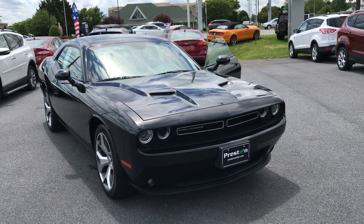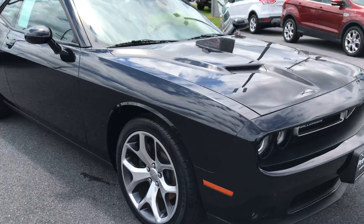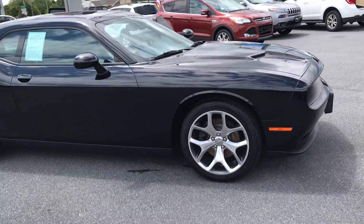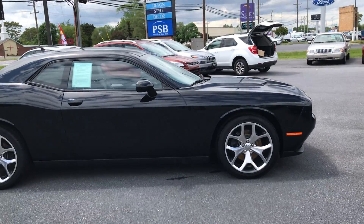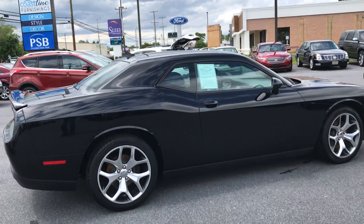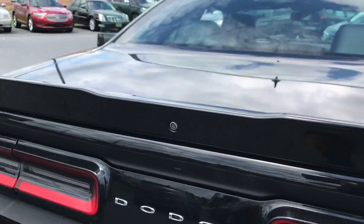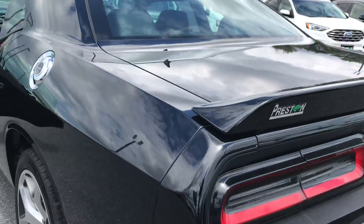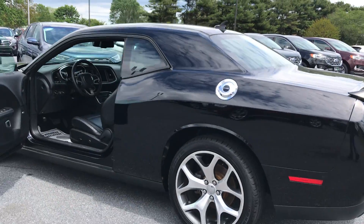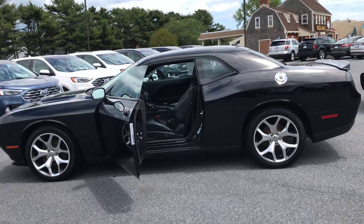Hey guys, Mike Taylor here today showing you this 2015 Challenger. This car is really cool. Check this out in black, black interior, rear spoiler. Very, very nice.